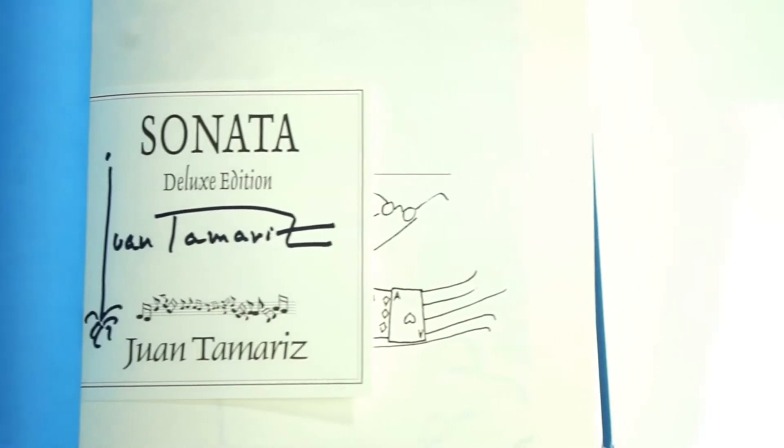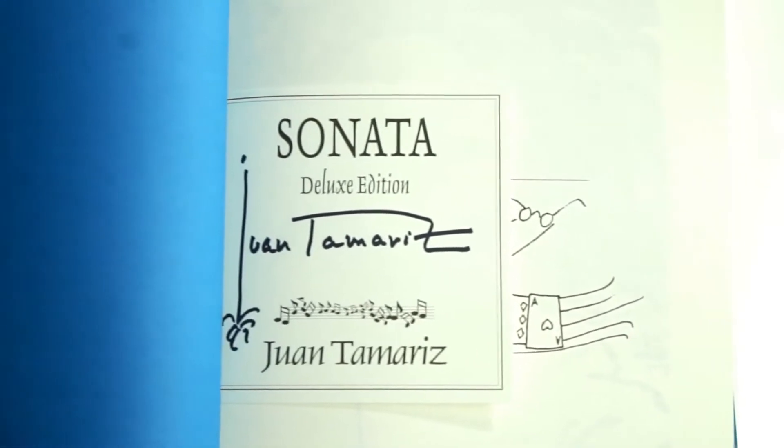The good news is that Penguin Magic is releasing a new edition of Sonata. This edition has a cleaned up English translation. It's beautiful.